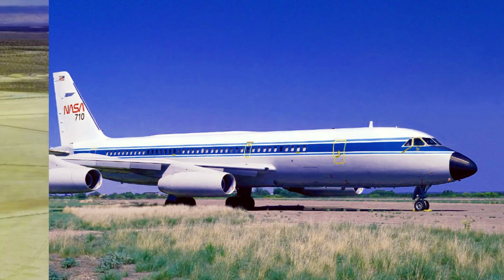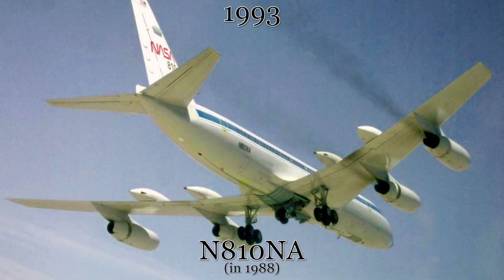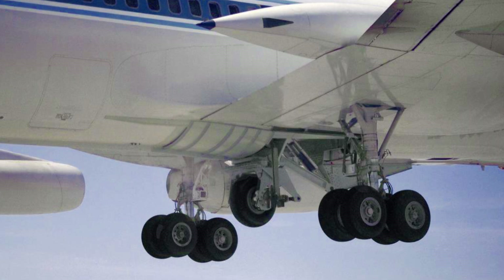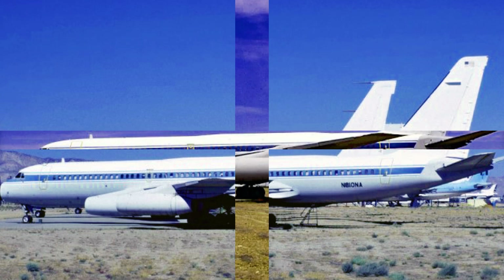In 1993, one of the main landing gear from the shuttle prototype Orbiter Enterprise was installed on this aircraft, and for two years this aircraft was used to test different tires on different runway surfaces. The results of this research allowed the space-going orbiters to land in crosswinds up to 20 knots, up from the original limit of 15 knots.